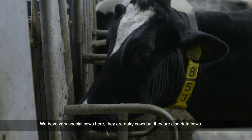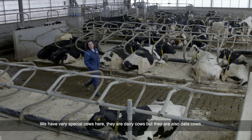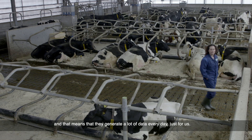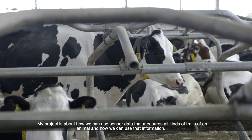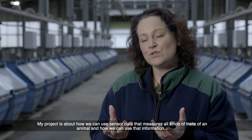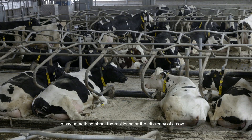We have very special cows here. They are milk cows but they are also data cows, and that means that they generate a lot of data every day just for us. My project is about how we can use sensor data that measures all kinds of traits of an animal and how we can use that information to say something about the resilience or the efficiency of a cow.